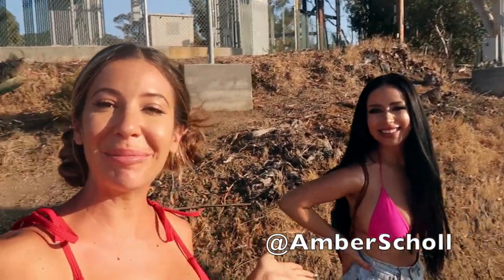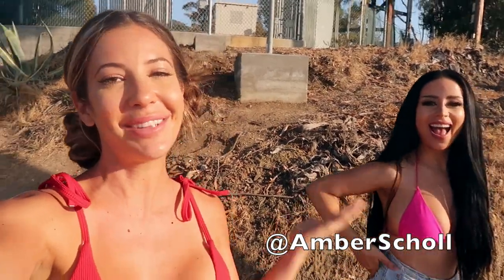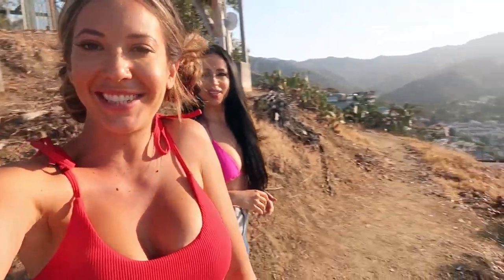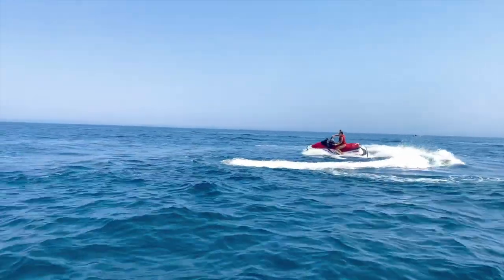We've traveled all over the world together, but this trip is super exciting because Amber is visiting me in my hometown and I get to show her everything there is to do here and do a lot of fun touristy stuff too. Getting stranded at sea wasn't part of the agenda — but wait, what? Okay, so let me rewind a little bit.